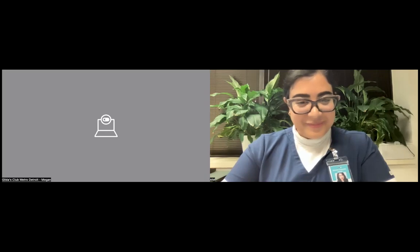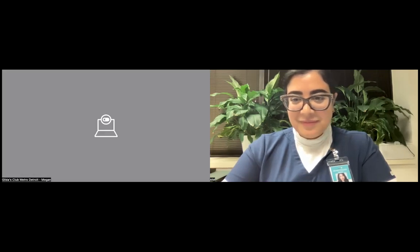The session opens for Q&A. The contact information for Dr. Roy is shared, and audience members are reminded that Gilda's Club can provide referrals to both Dr. Roy and Dr. Citron. An audience member thanks the presenters for sharing information about the role of stress in cancer.